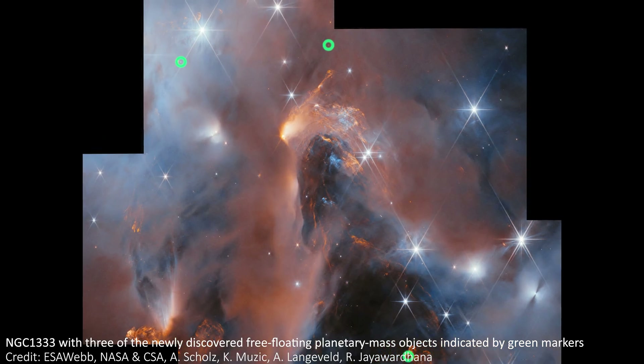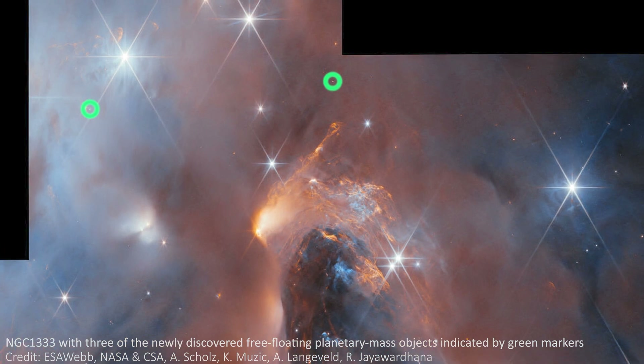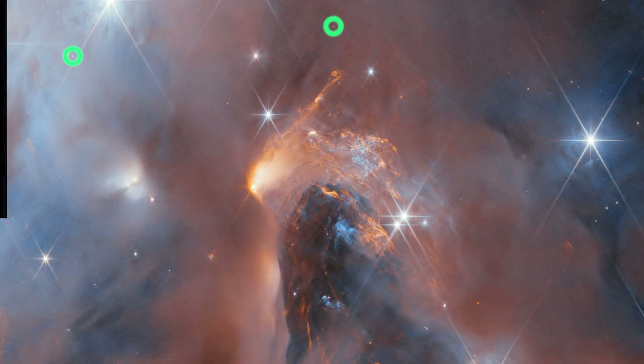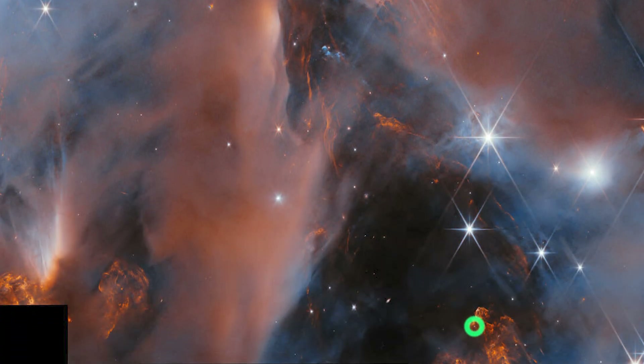JWST is so sensitive that it can detect relatively low mass objects, as well as massive stars and whole nebulae. At least three of these dots are in fact newly formed, free-floating brown dwarves — sort of failed stars that have masses comparable to those of giant planets. Across the whole image, there are six brand new planetary mass brown dwarves that have been found, so let me know if you can spot the other three in the comments down below.